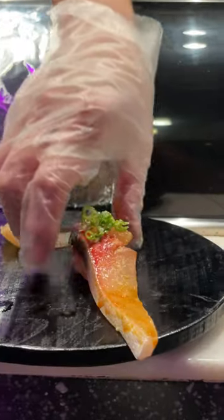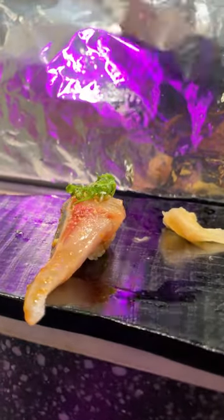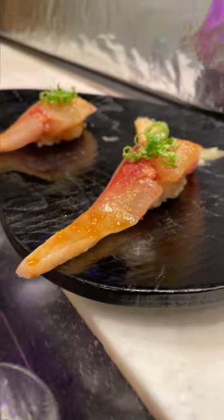This omakase dinner is definitely worth trying. This is the Shima-Aji — Striped Jack from Japan. They give you the back and the belly cut together with ginger soy sauce and scallions. That was nice and buttery — very nice and buttery.